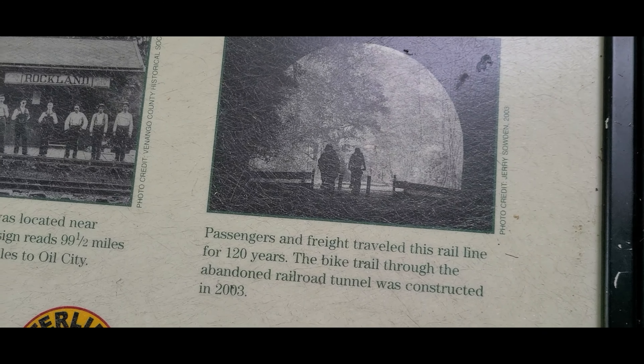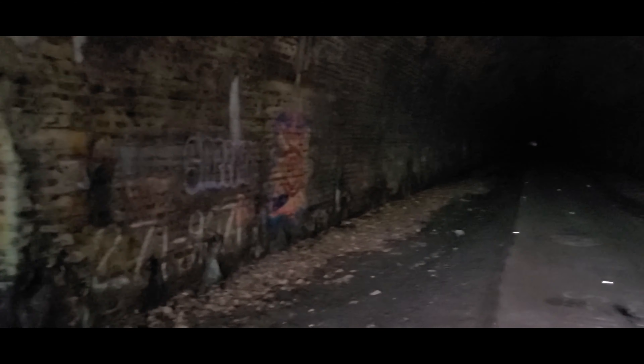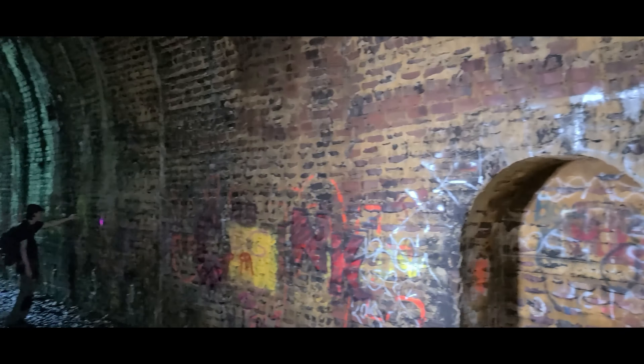Smells like something died. Oh yeah, that's what we smell — looks like a raccoon. Look at that. You have that creepy vibe going on. Look at the work on this. Even with the lights, I still want more light. You want more light? You hear that echo.